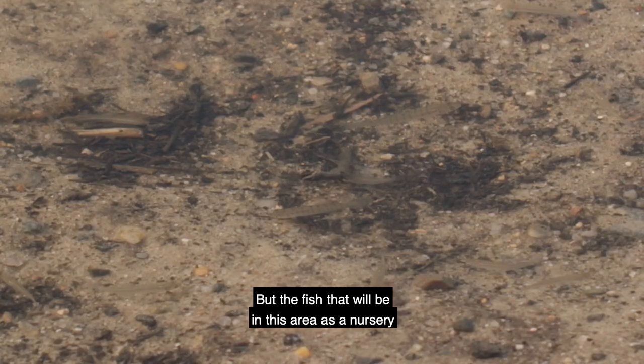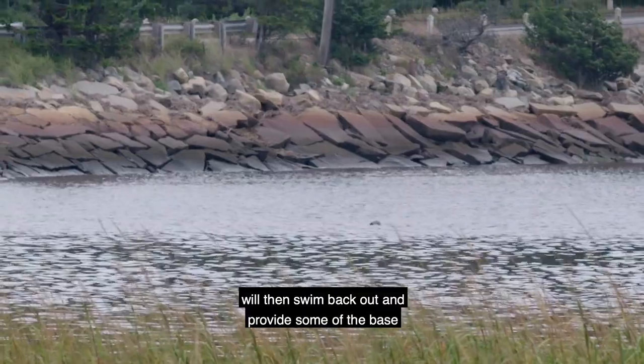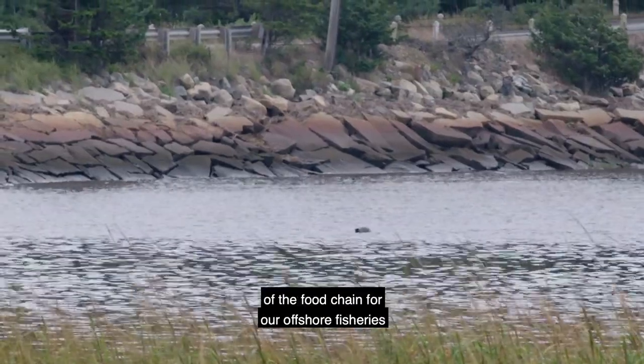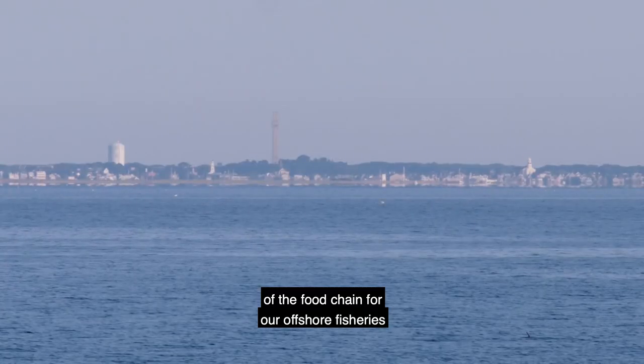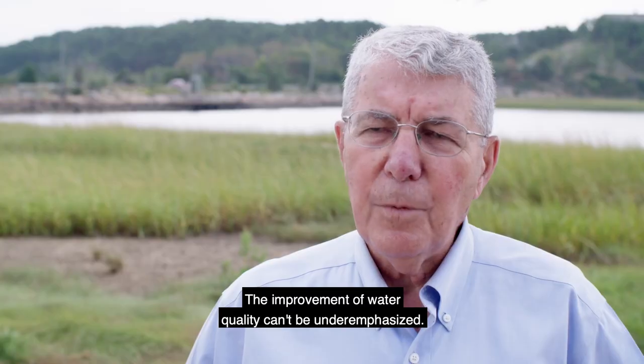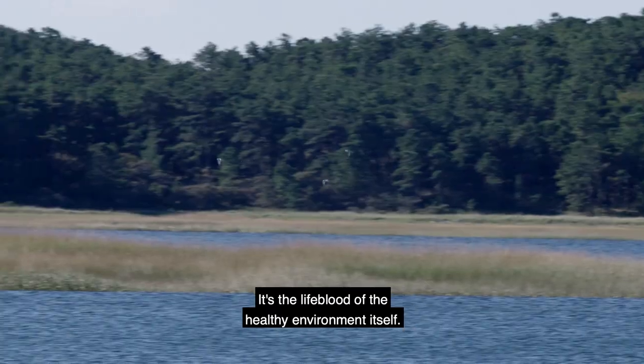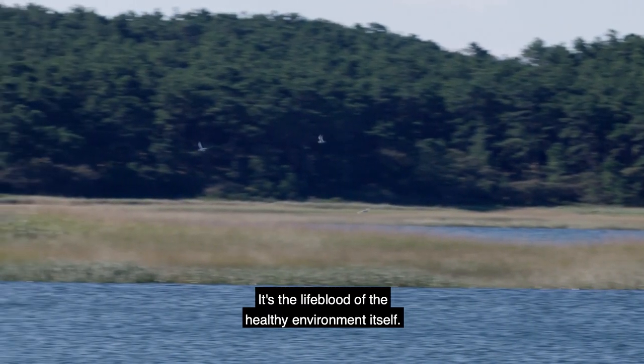The fish that will be in this area as a nursery will then swim back out and provide some of the base of the food chain for our offshore fisheries all the way up to Georges Bank. The improvement of water quality can't be under-emphasized. It's the lifeblood of our shellfish industry. It's the lifeblood of our healthy environment itself.